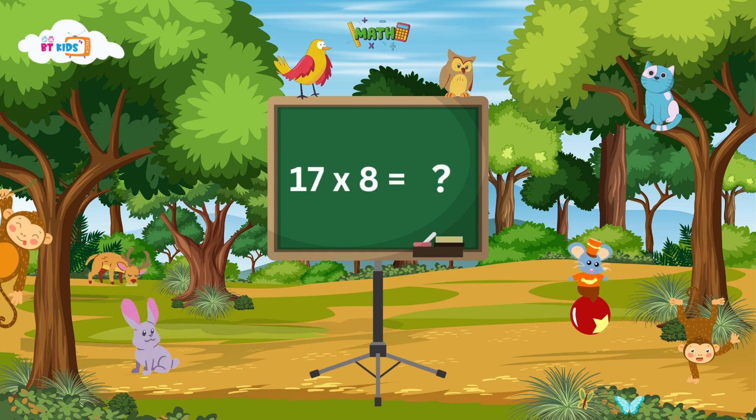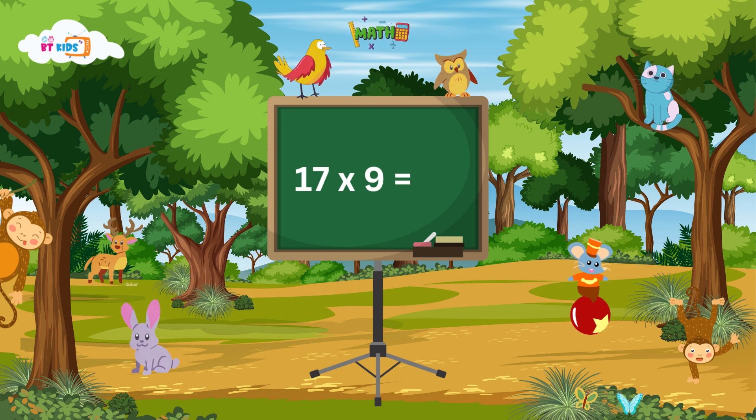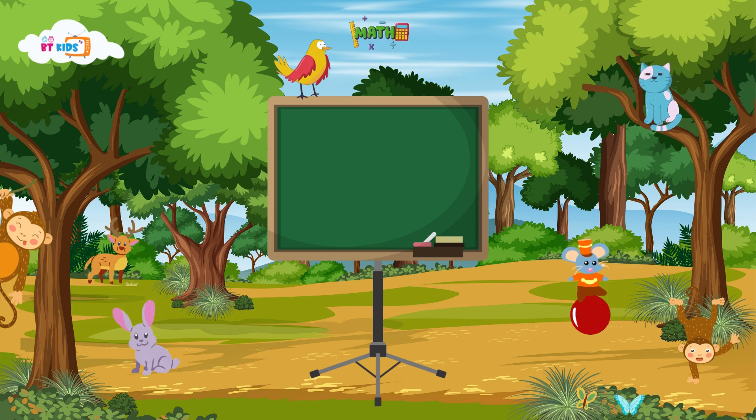17 eights are 136. 17 nines are 153. 17 tens are 170.